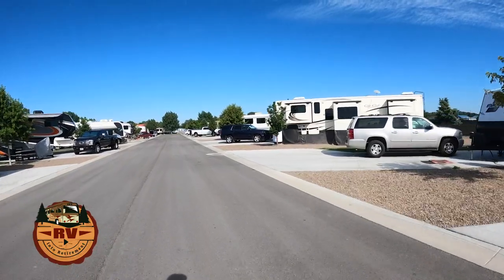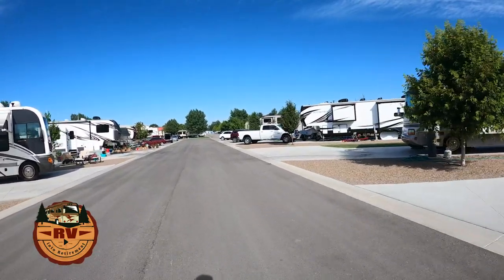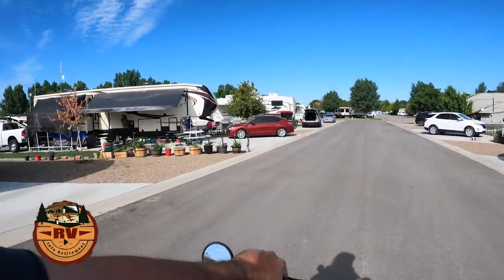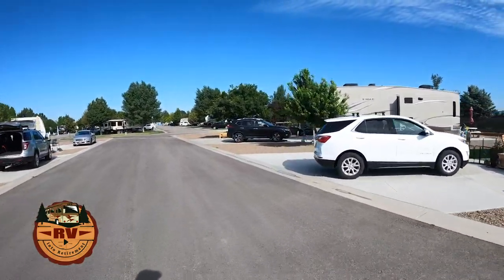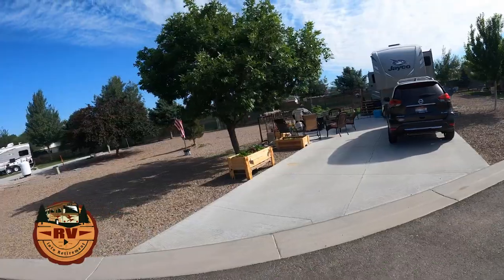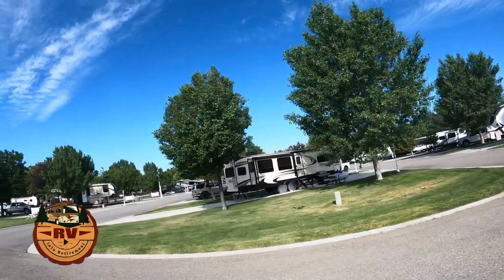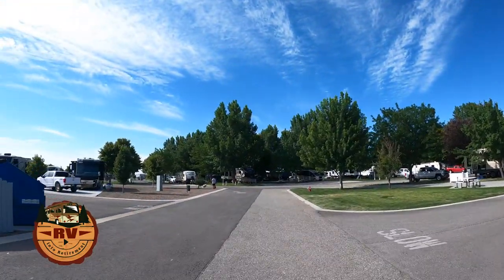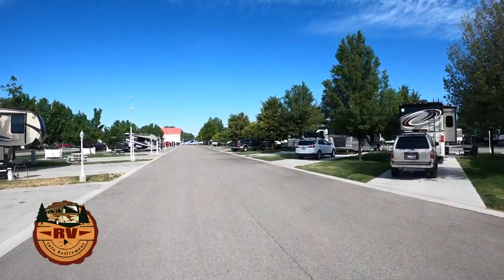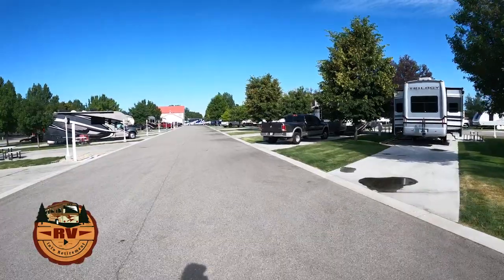Right now I'm headed back towards the office area, still in the newer sections. You can see on my left they have a nice garden set up, and over on the right someone has raised gardens. Now this is what I would call the midsection — the trees are a little bigger but not as big as those in the oldest section. The pads are all very level and all cement. They all have full hookups: 50 amp, 30 amp, water, and sewer.